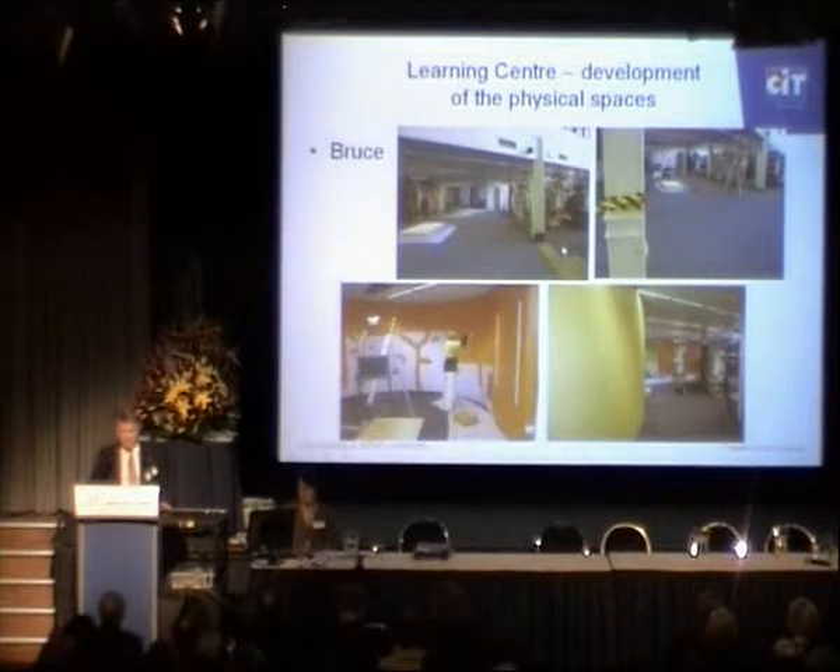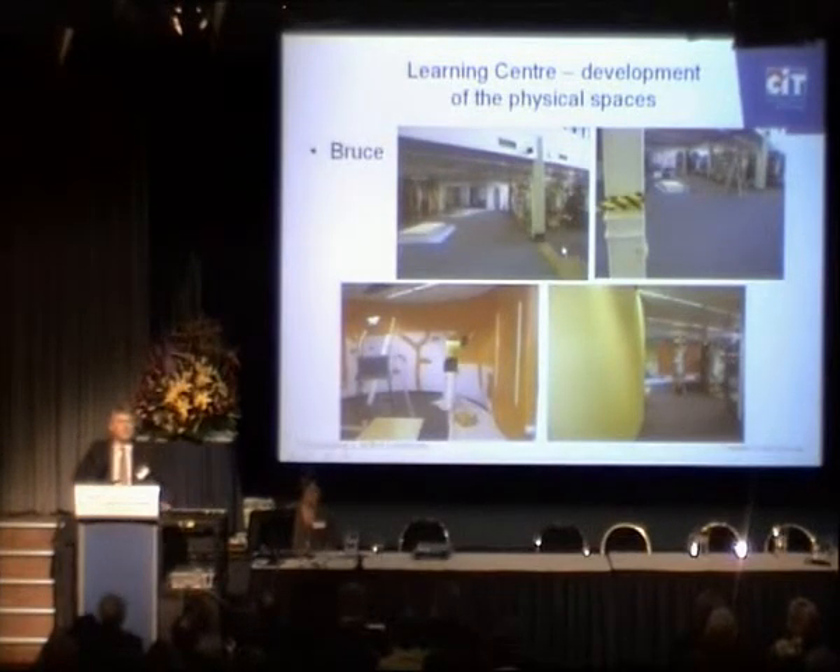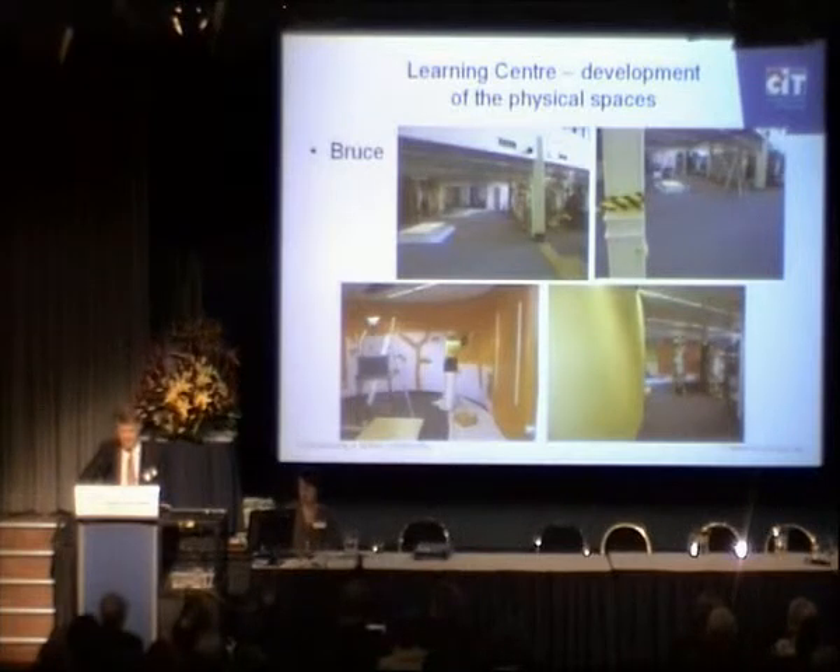The third slide looks at Bruce, which is our major campus on the north side. We're making some significant changes there — very similar to the learning centre at Reid — and it's right in the central spine of the Bruce campus.